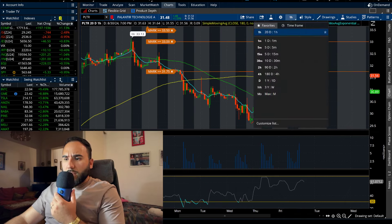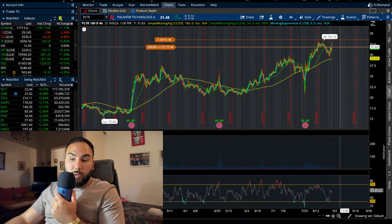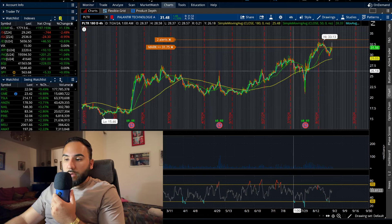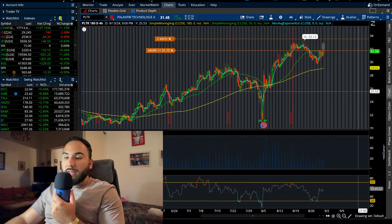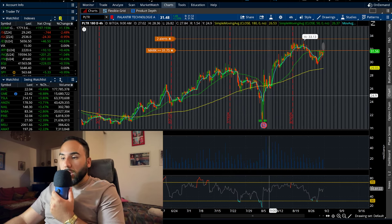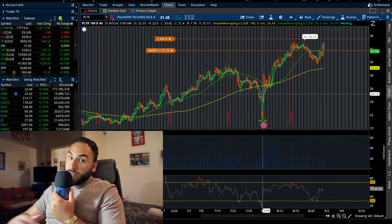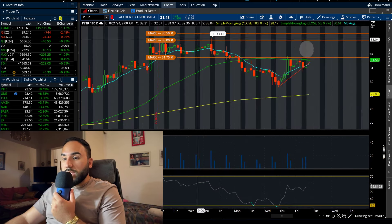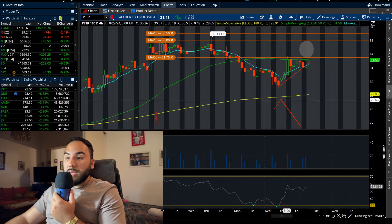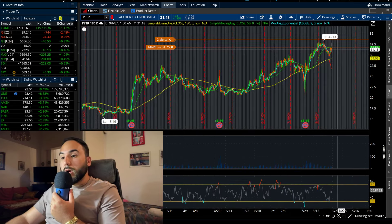On the four-hour timeframe heading into this week, we're looking golden. We've talked about how on this timeframe we've been consistently pulling back towards the main moving average — the 180 — and we've been holding it like clockwork, except for when they reported earnings. That was one blip on the chart where we went under that moving average, but we recovered pretty aggressively and retook it. Based on what we saw last week, we pulled down to about $29.50-$30 and then held that point. Buyers came in, volume kicked up, and the uptrend continued.